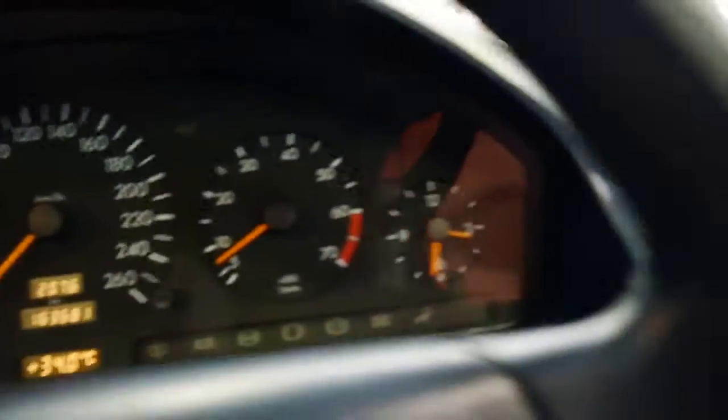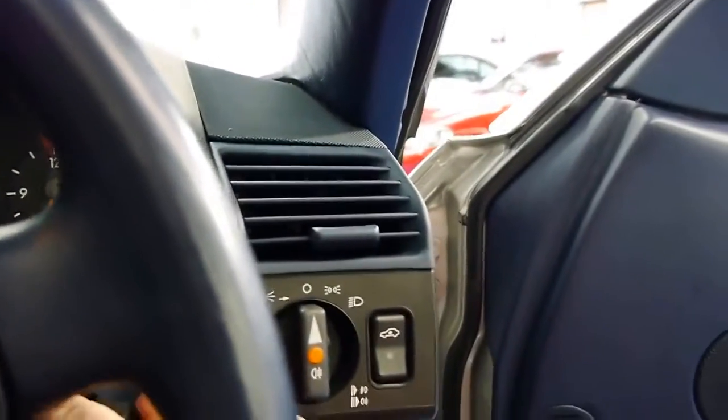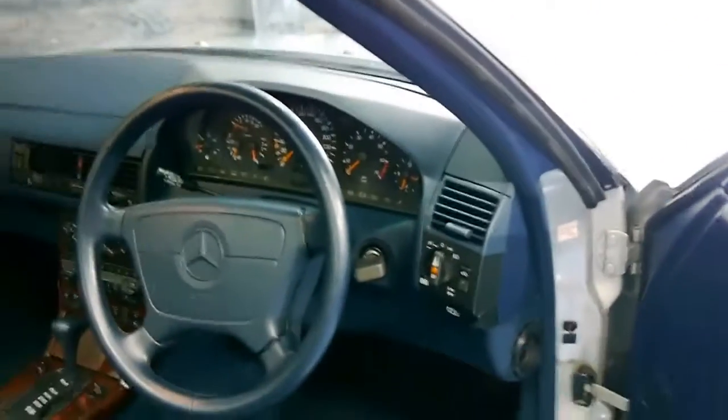As you can see there are no warnings on the dash or anything. It's got a full service history to it. Even the wood trim on the doors is in very good condition. This is a car that has been very well looked after.